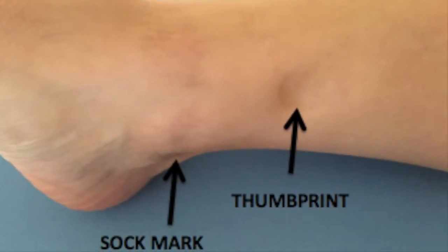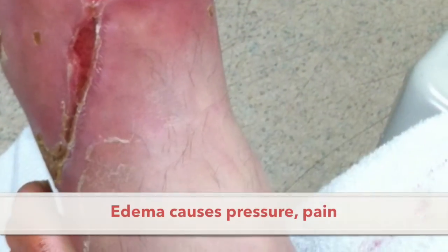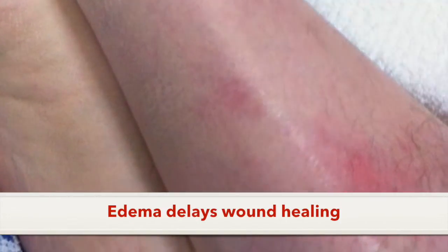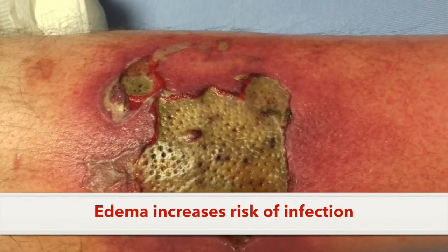Edema, also called swelling, is extra fluid that leaks into your tissues due to the inflammatory response following burn injury. Pressure from this extra fluid causes pain, can delay wound healing or make wounds worse by preventing good blood flow to the wound, and increases risk for infection due to reduced circulation.